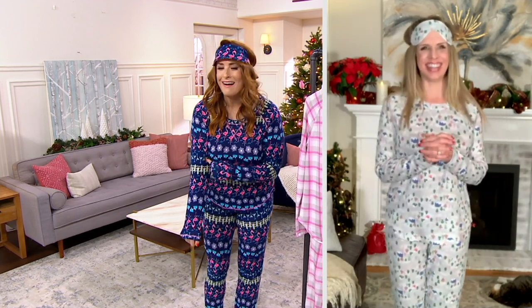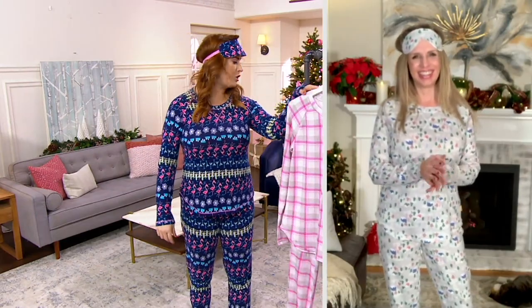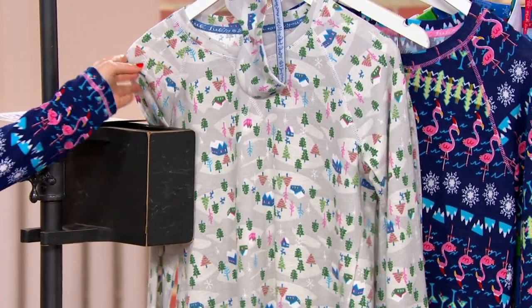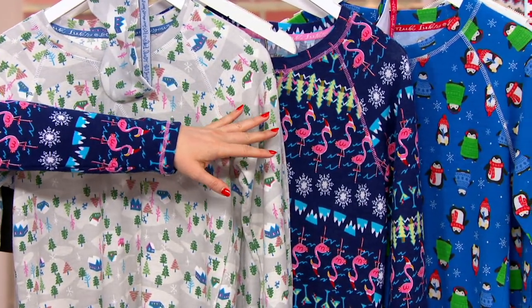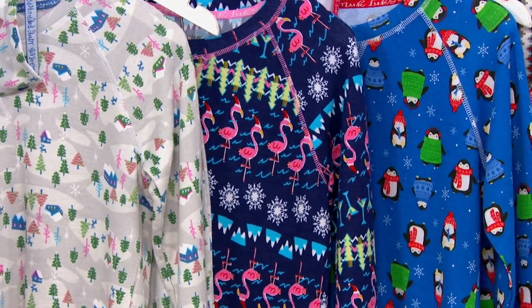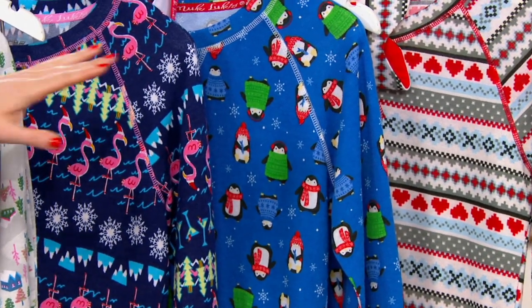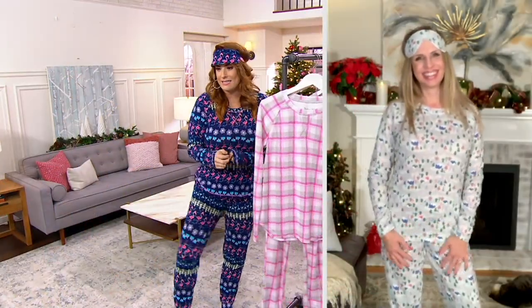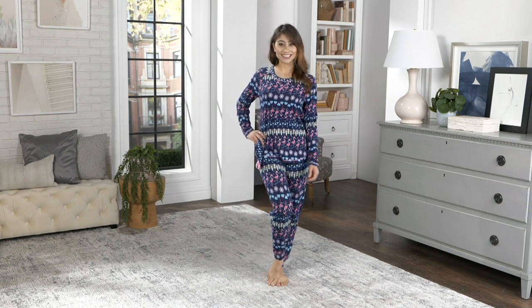This has been very popular with over 300 orders. Let me take you through the colors again: pink plaid, gray snow mountain — like a cute little Aspen village — flamingo fair isle, which has been the most popular, blue penguins, and fair isle love. Sizes extra small through 5X, 29-inch inseam with a cute jogger bottom. Item A384788, easy pay of $5 and change. It's so soft — you're never going to want to take them off.